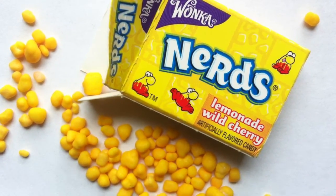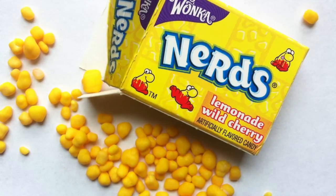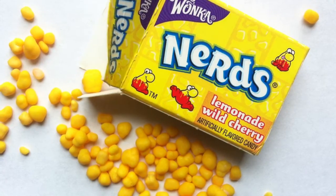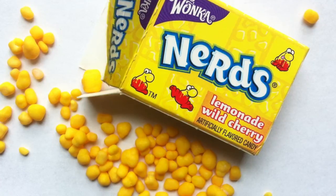Nerds are great. This is a really good candy. I would definitely recommend the Lemonade Wild Cherry flavor. I'm gonna give it a full 5 out of 5 because it's just a fantastic candy in general, and this is one of the best flavors available — and there are a lot of different flavors. So check them out. It's totally worth your time. Enjoy some Nerds, people. I'll talk to you next time. Click those links that you see on the screen and have a good one. So long.